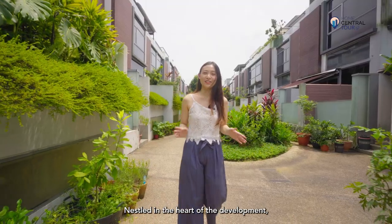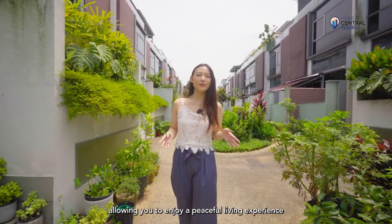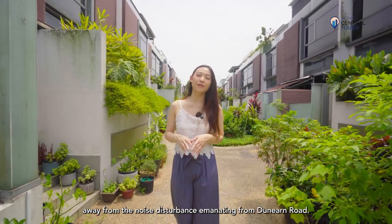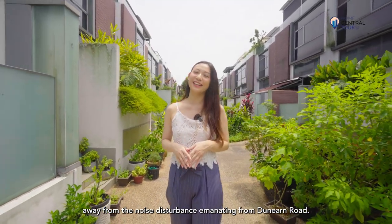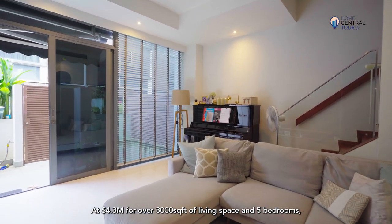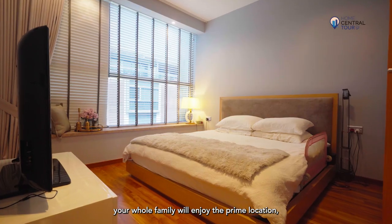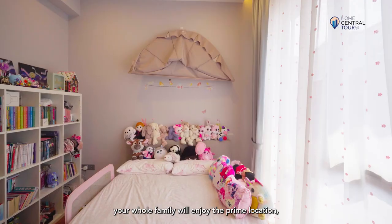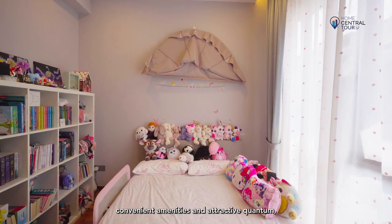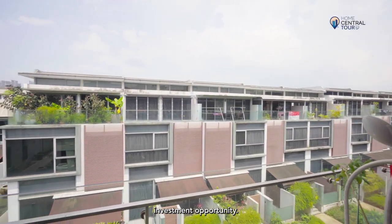Nestled in the heart of the development, our unit is buffered away from the main road, allowing you to enjoy a peaceful living experience away from the noise disturbance emanating from Dunnan Road. At $4.3 million for over 3,000 square feet of living space and 5 bedrooms, your whole family will enjoy the prime location, convenient amenities and attractive quantum, making this a compelling and secure investment opportunity.